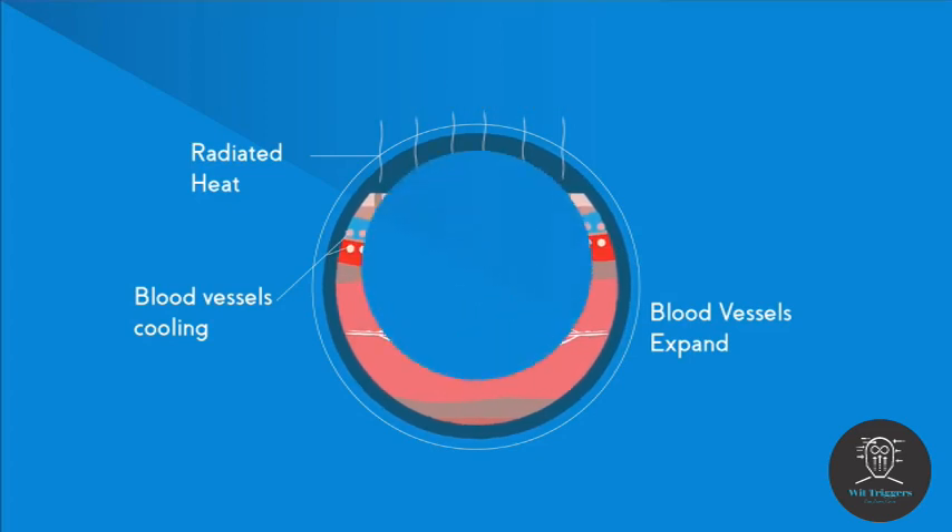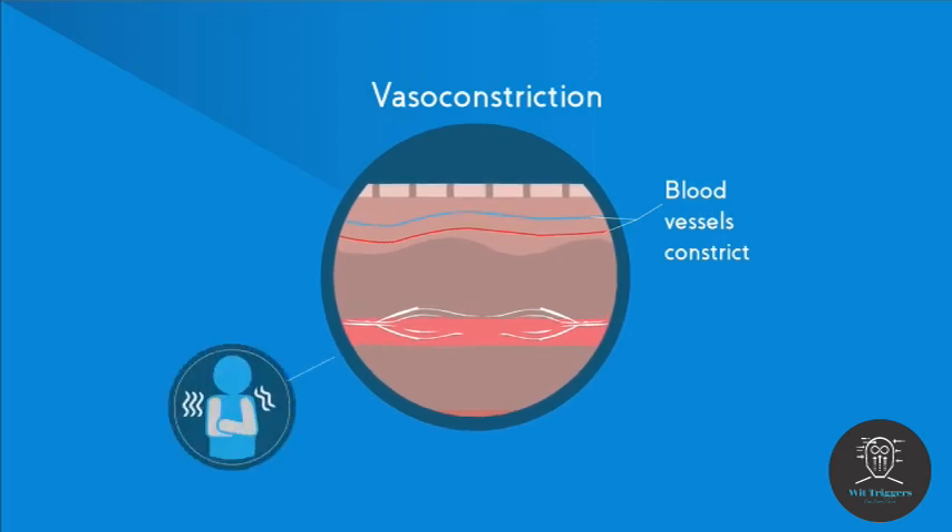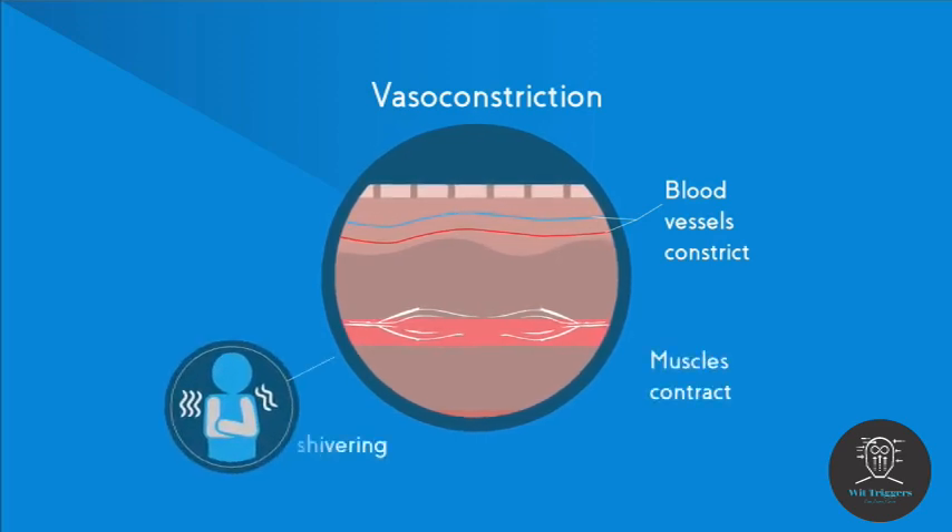If you get too cold you can do the opposite with these blood vessels and close them off, keeping the blood away from the surface of the skin. This is called vasoconstriction. You can also start to shiver. This is when your muscles contract in order to make heat.